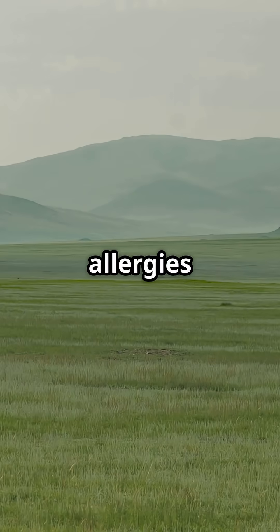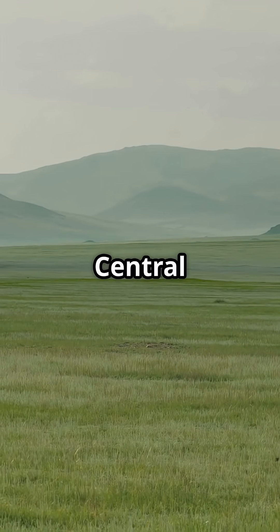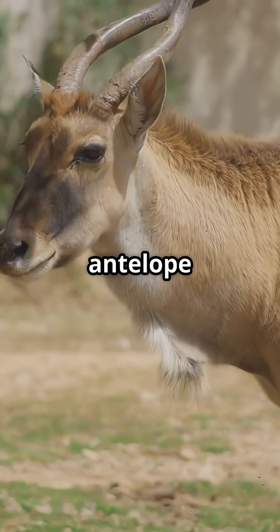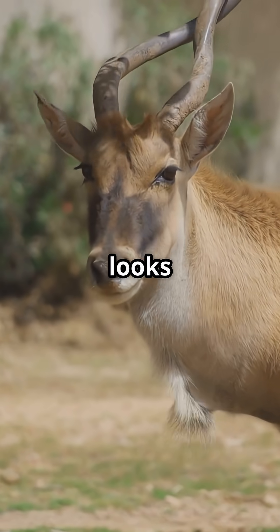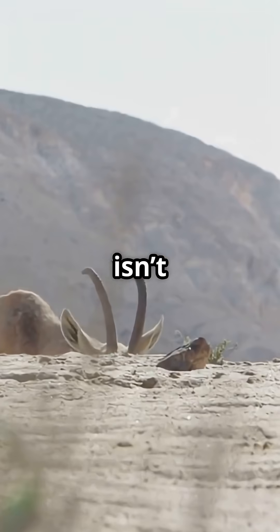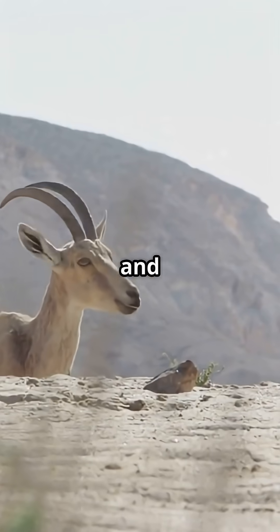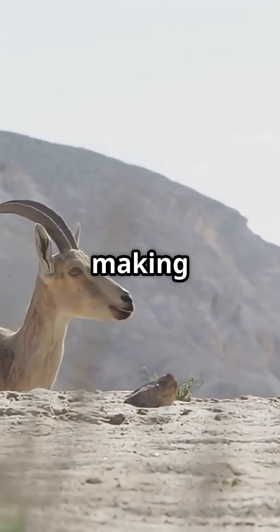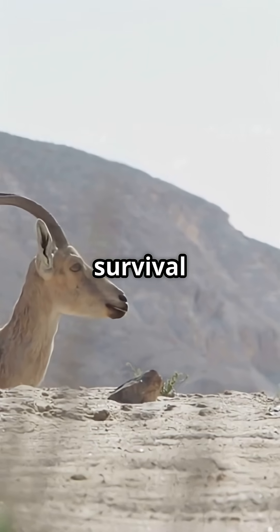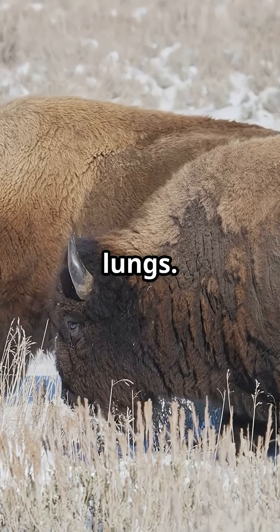If you think your allergies are bad, imagine living on the dusty steppes of Central Asia. That's where the saiga antelope rules, rocking a nose that looks more like a vacuum cleaner than a regular snout. But this isn't just for show — the saiga's massive proboscis filters out dust and cools hot summer air, making it a survival machine. In winter, it even warms the icy air before it hits their lungs.